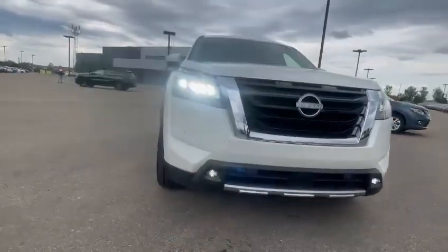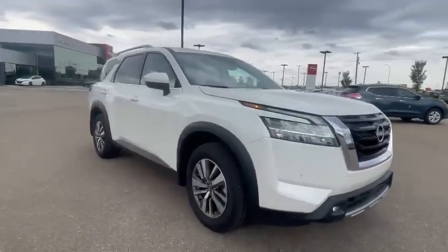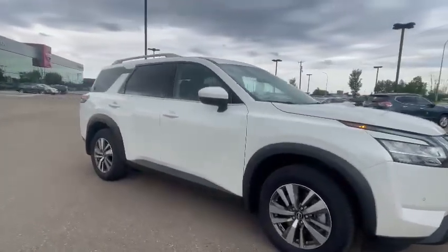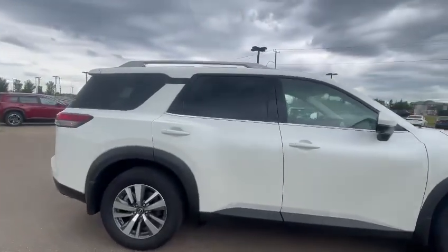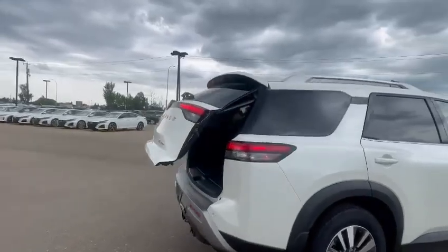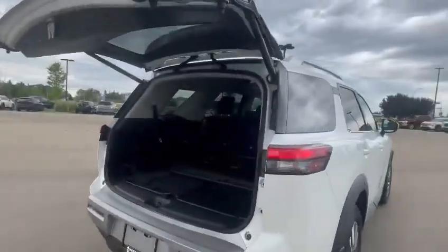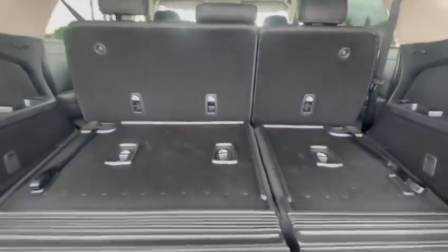Hi Tony, how are you? This is Calvin here from Northside Nissan. Here we have our 2024 Nissan Pathfinder SL. This car comes on 18-inch rims with a power liftgate included as well. All the space in the trunk, and you have the third row as well.